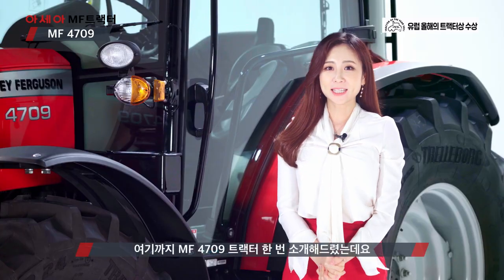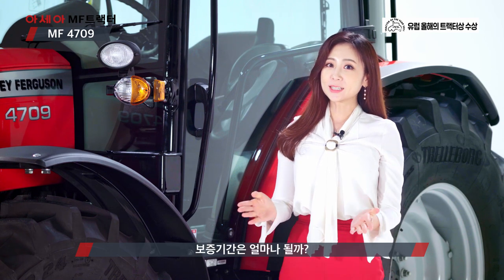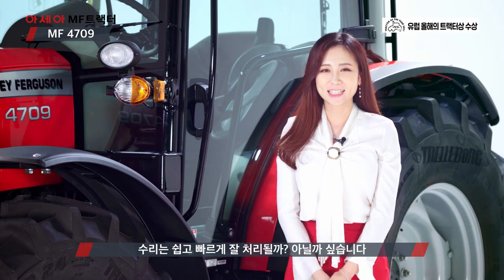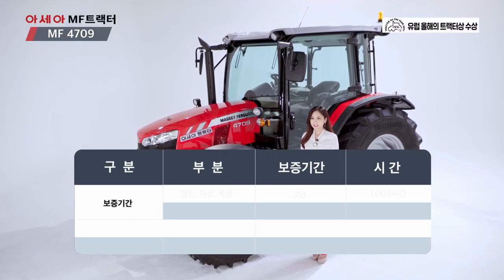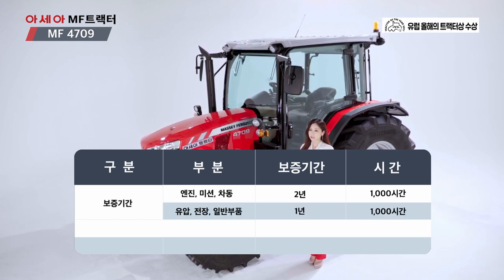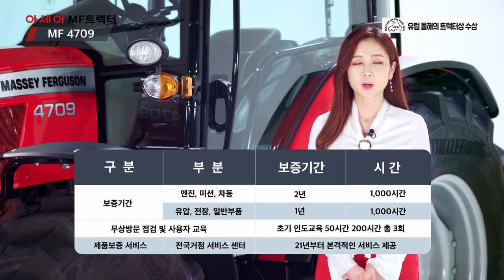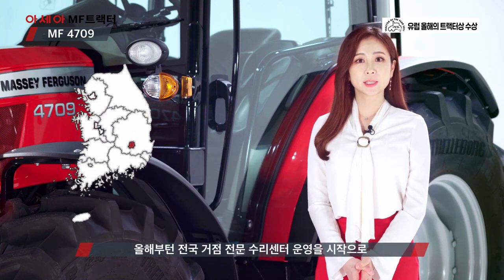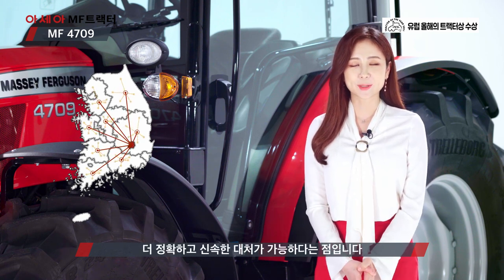여기까지 MF-4709 트랙터 소개해드렸는데요. 이쯤 되면 궁금한 점 한 가지. 보증기간은 얼마나 될까? 수입 트랙터인데 수리는 쉽고 빠르게 잘 처리될까? 수입 트랙터 중 최장기간 보증기간을 자랑합니다. 엔진, 미션, 차동은 2년에 1,000시간. 유압, 전장, 일반 부품은 1년에 1,000시간이고요. 초기 인도 교육은 물론 50시간과 200시간의 무상 점검이 가능한데요. 뿐만 아니라 2021년 올해부터는 전국 거점 전문 수리센터 운영을 시작으로 고객 여러분께 문제가 생겼을 때 더 정확하고 신속한 대처가 가능하다는 점입니다.